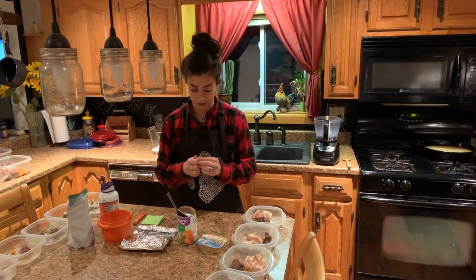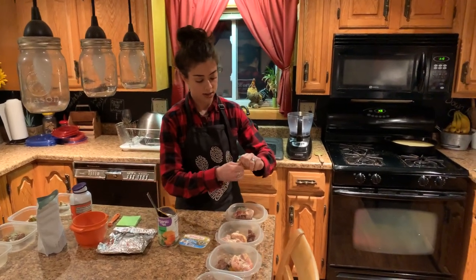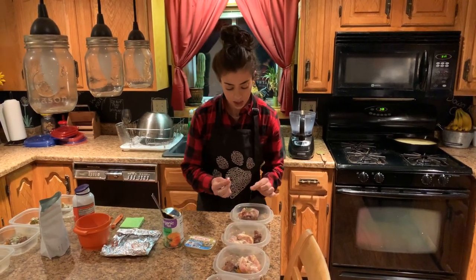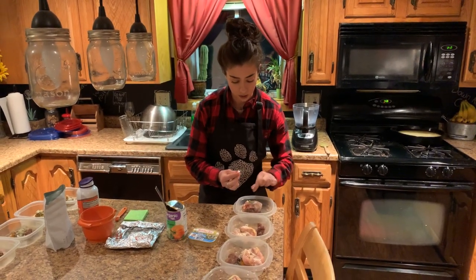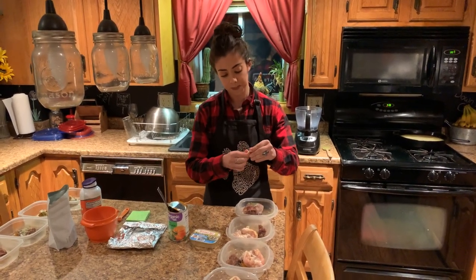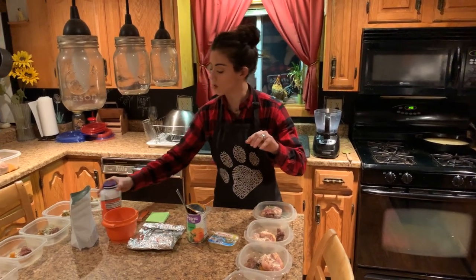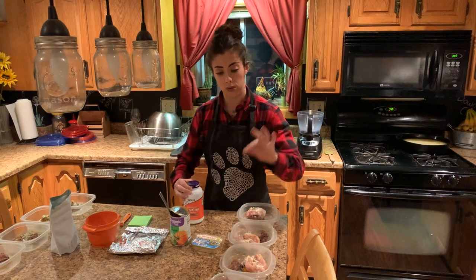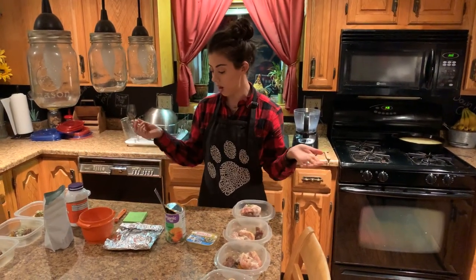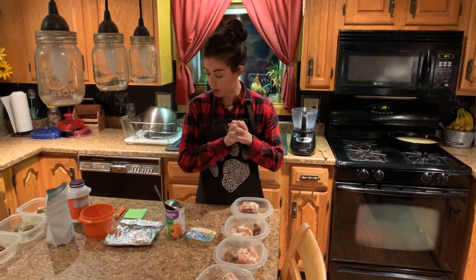Taurine — cats cannot make their own taurine, it has to come from the diet, so it's one of the most essential ingredients. I take a capsule and lightly sprinkle it over the food, just like salt. These are thousand milligram capsules and I spread one capsule throughout the week. Daily cost on that is about two pennies.